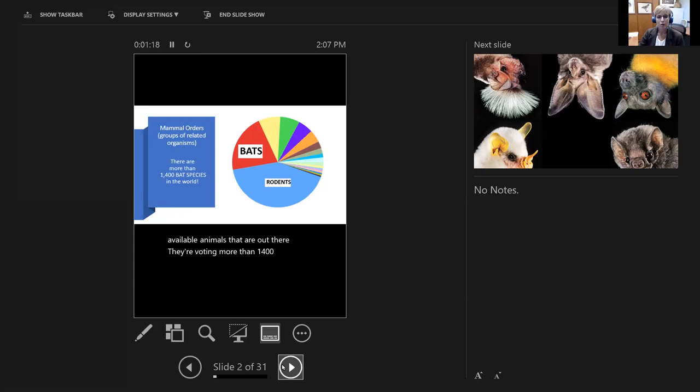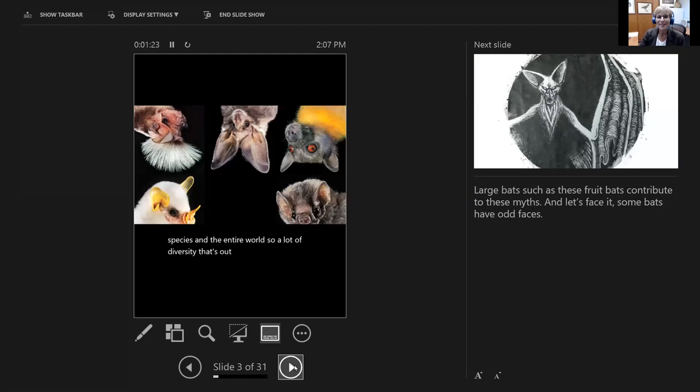There are more than 1,400 bat species in the entire world, so a lot of diversity is out there and they're just fascinating organisms. There are different sizes, different shapes, different colors, and they all have different adaptations depending on where they live and what they feed on. You can see in this slide just some of the funny faces that are out there on these little creatures.